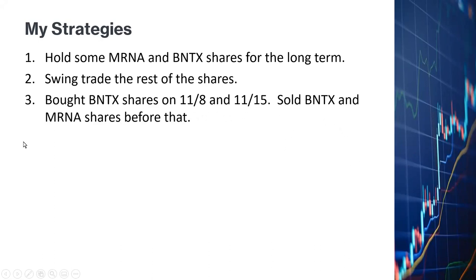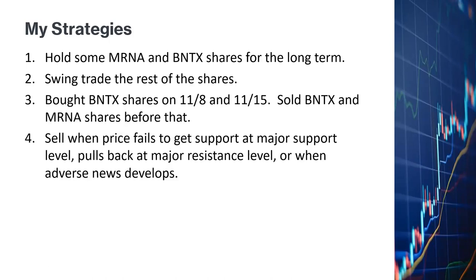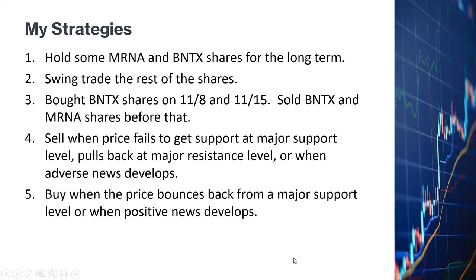Before that, I sold BioNTech and Moderna shares when the prices started to drop below several critical support levels. In general, I would sell when the price fails to get support at major support levels, or when the price pulls back at a major resistance level, or when adverse news develops. I would buy when the price bounces back from a major support level or when positive news develops.